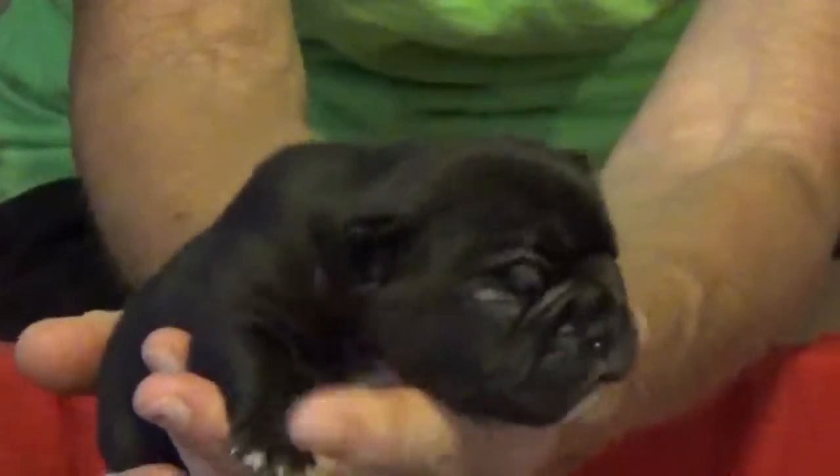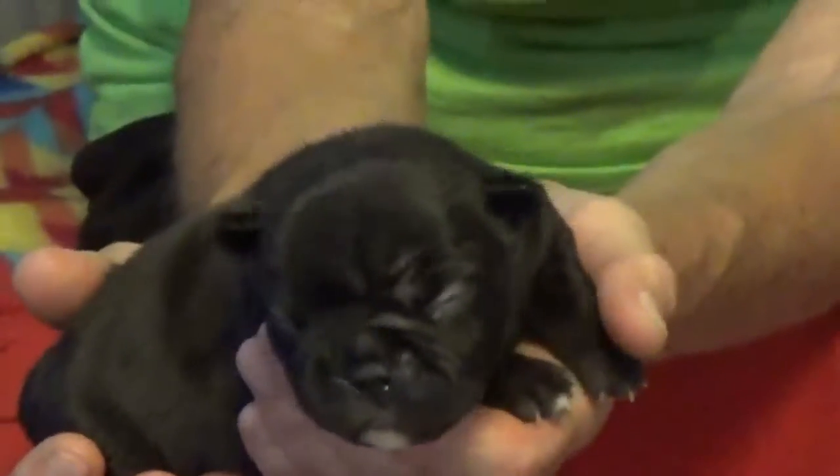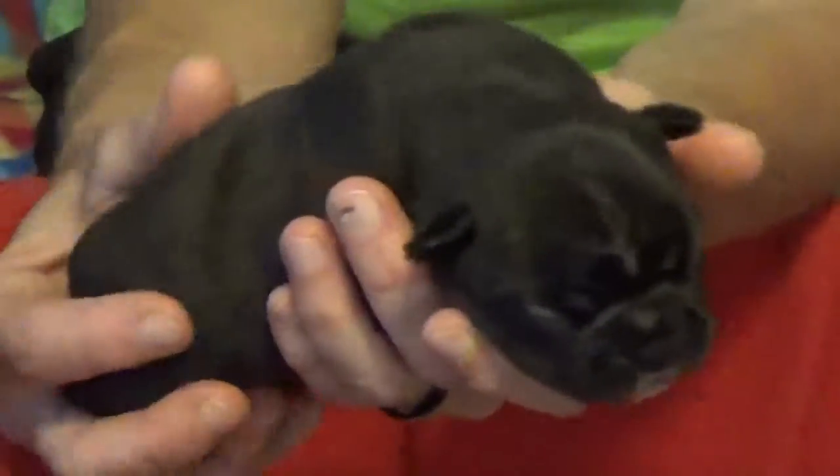This is a little brindle boy, and his name is Landers. He looks real dark right now, but I'm sure the brindling will come out. He's got a little white on his chest, if you can see that.